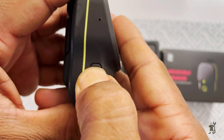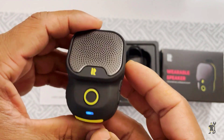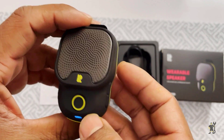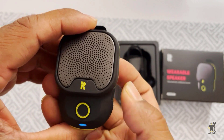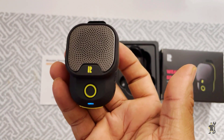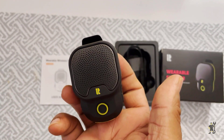But how does it sound? This mini Bluetooth speaker boasts a N52 neodymium audio driver that delivers studio-quality sound. Whether you're listening to music or taking calls, you can expect crystal clear audio. Impressive, right?